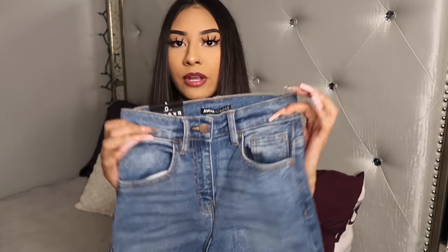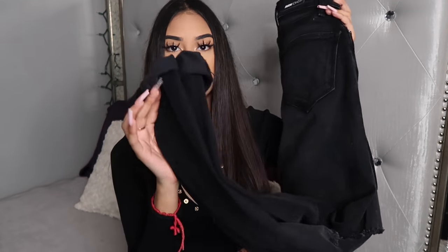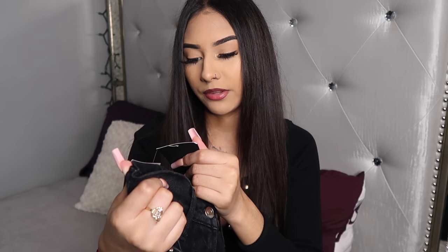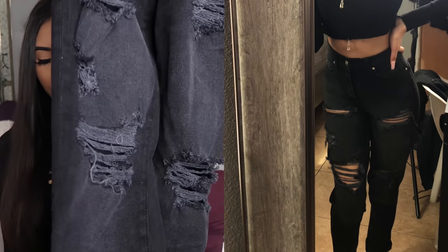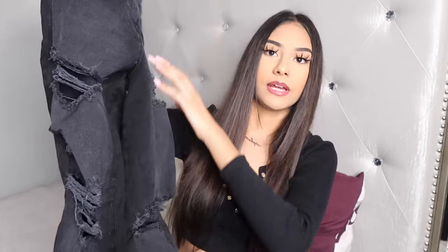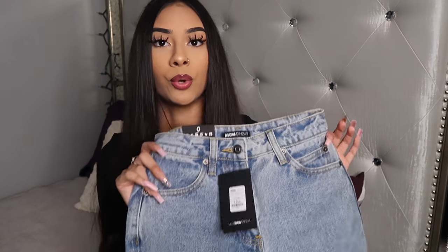Next are these black distressed ripped mom jeans — these are a size zero. They're called the 'Better Together' ripped boyfriend jeans. They have rips and I just kind of cuff them at the bottom. They look a little off on camera but in person they're super high-waisted and just a nice black mom-slash-boyfriend jean.